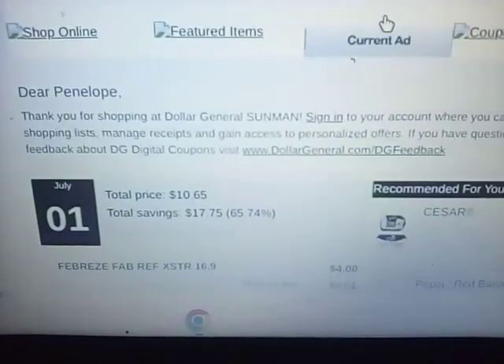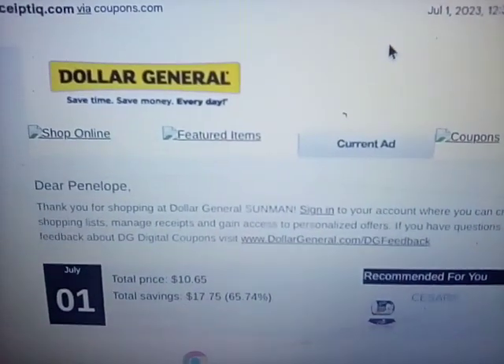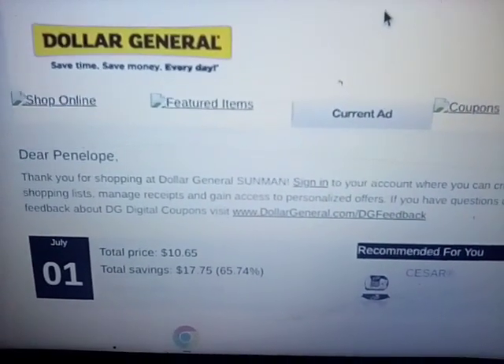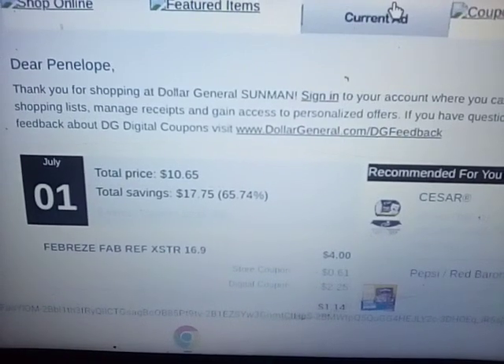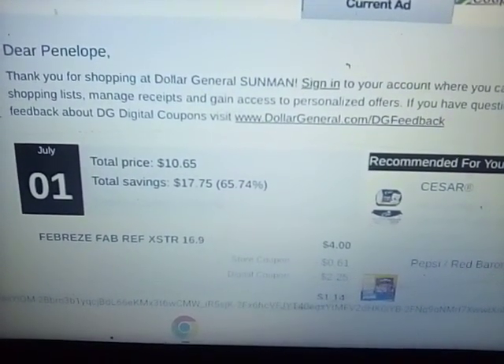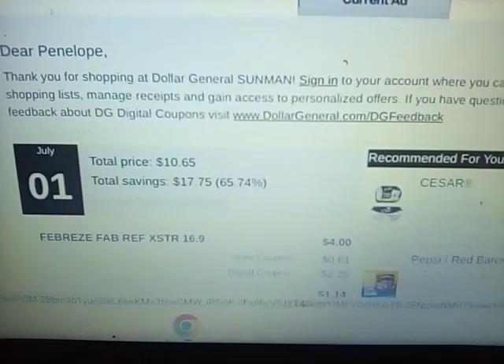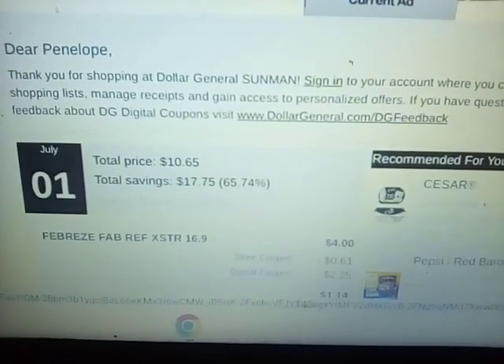I'm checking my mail, looking at the two 5-off-of-25s I did yesterday. The first one I saved $17.75, which was a 65.74% savings, and the total price I spent was $10.65.